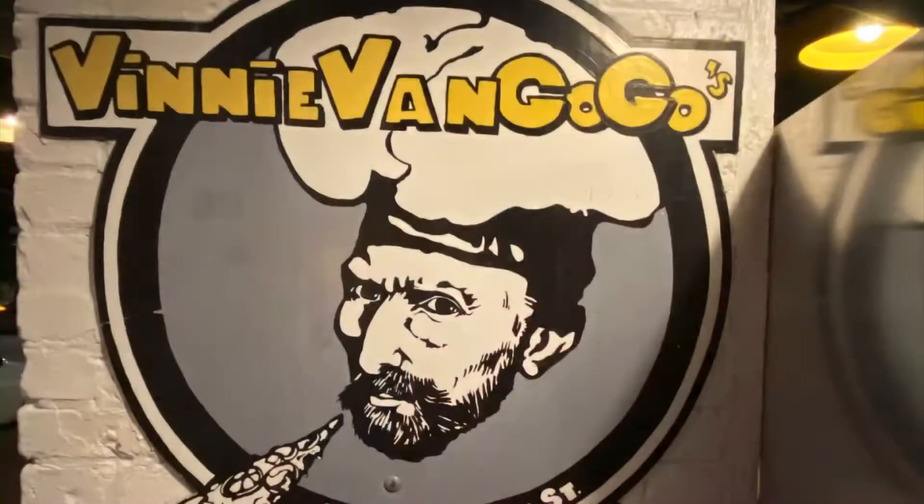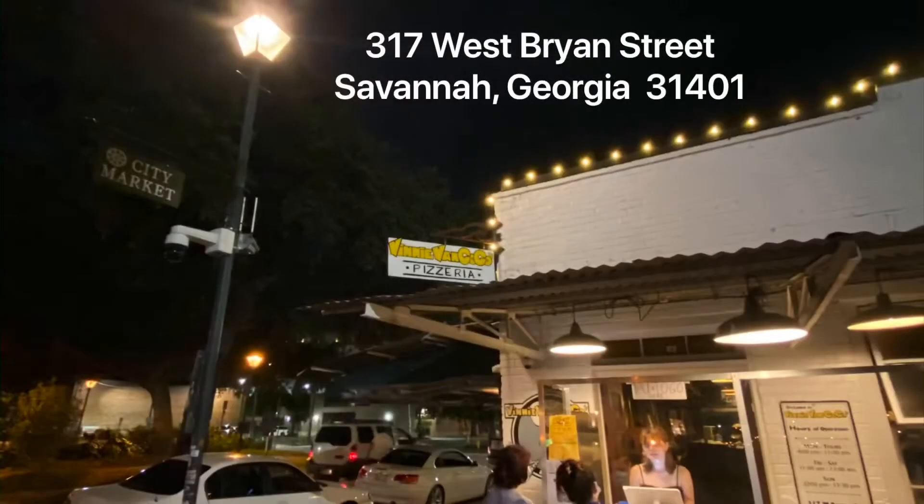What's going on guys, Dan here and Elizabeth — time for another episode of First Bite, quick episode because we're on a little vacation. I got some pizza here, this is from a place called Vinnie Van GoGo's. It is in the City Market District of Savannah, Georgia, located at 317 West Bryant Street in Savannah.